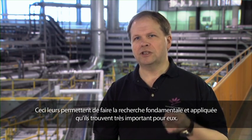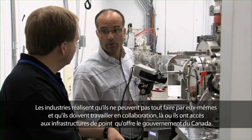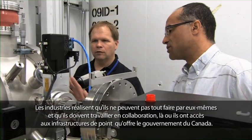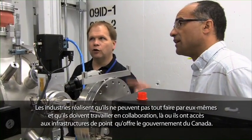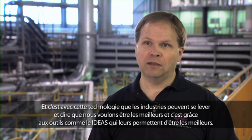We created the IDEAS beamline as a way to help industry get better access to a facility like the CLS, to allow them to do the fundamental and applied research that they find very important to them. Industry is really starting to understand that they can't do everything in-house — they need to work in a collaborative mode. They need access to the state-of-the-art infrastructure the Government of Canada has put in place. So having IDEAS available to them gives them that opportunity to be at the leading edge, to be at the forefront of science and technology of tomorrow. And with the kind of investments the Government of Canada has made in those tools, it now lets industry step up and say we want to be the best — and access to tools like IDEAS will let them be the best.